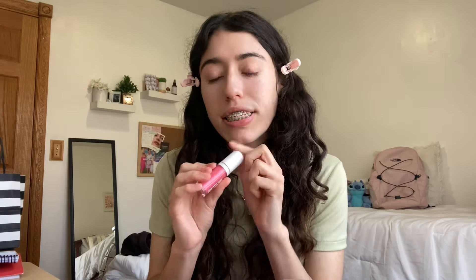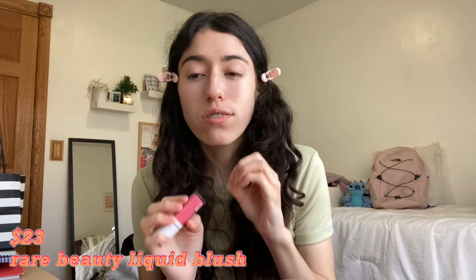Now let's try the ELF Camo Liquid Blush — I got the Pinky Promise shade and I've been wanting to try it for so long. This is only $7 and it's the dupe for the Rare Beauty Blush which retails for $42 — a huge difference. They're basically the same size and I saw someone on TikTok comparing the shades and they're literally the exact same. I'm putting on just a tiny dot because this is extremely pigmented.